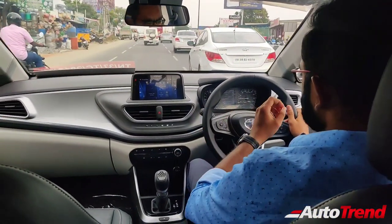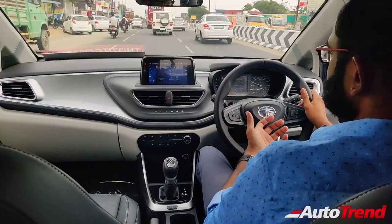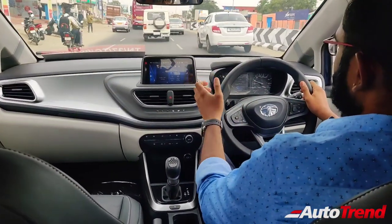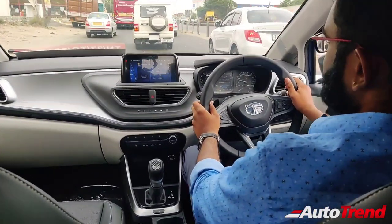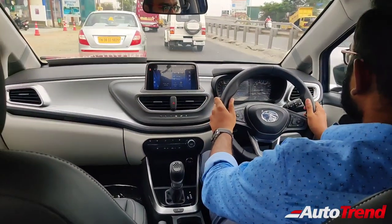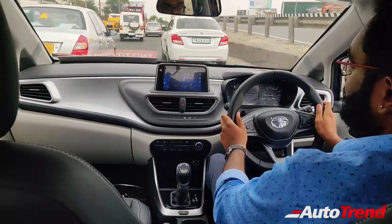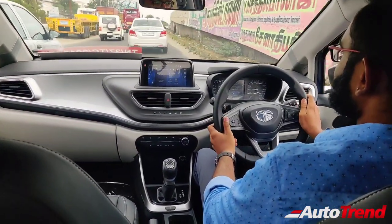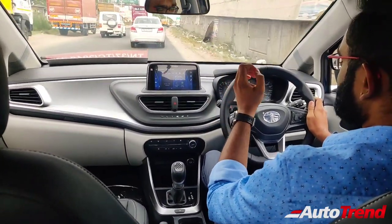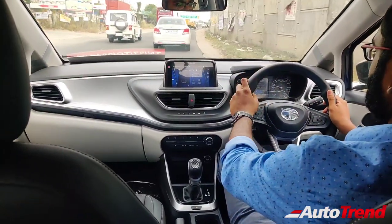The gearbox response is just — as you can see — it gives you the power. It is eager to downshift, it is eager to respond. It is just that with this naturally aspirated petrol engine, it takes a slight bit of time to get into the power band. I really wish that this DCA gearbox is offered on the Tata Nexon as well, because combined with the 120 PS turbo petrol engine, it is going to be fantastic fun to drive.